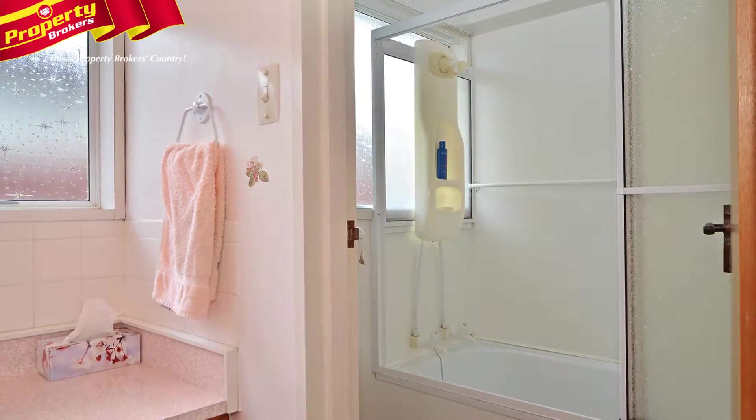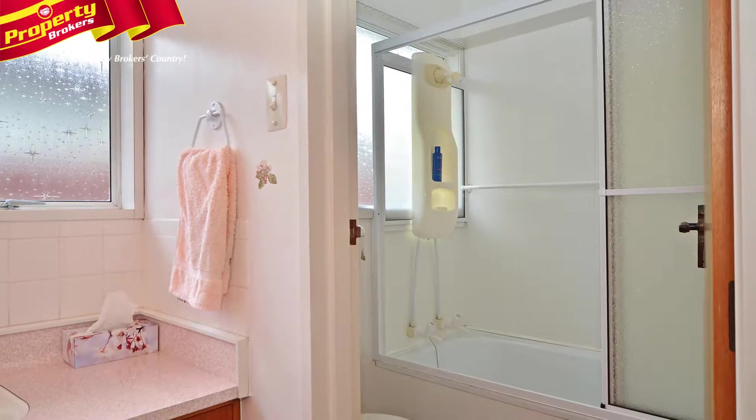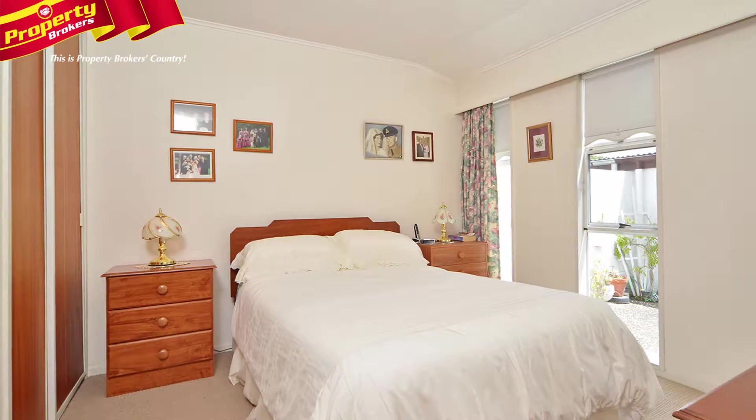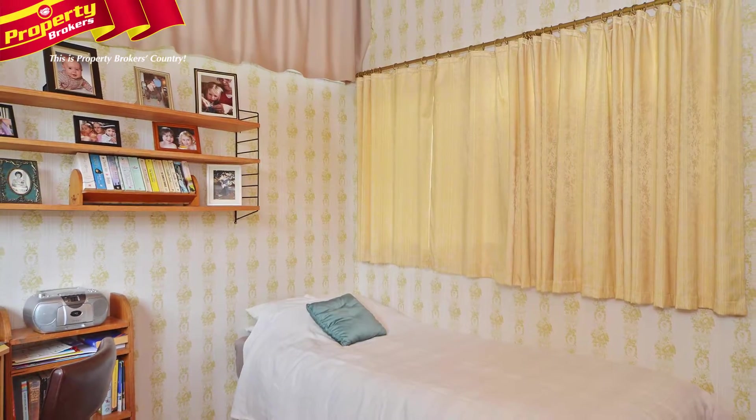Other features include a heat pump, two double bedrooms, a dual access bathroom, and the master bedroom includes a walk-in wardrobe and ensuite. Also off the master is a study cum sewing room.